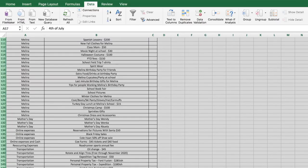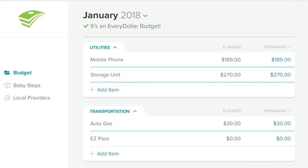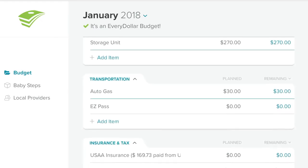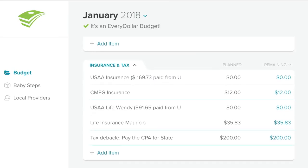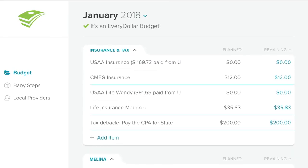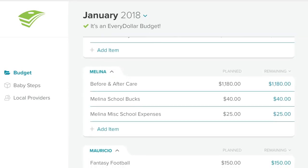That brings me to thing number two that I need: Every Dollar, because that is where we do our budget. Every month, we do our budget in Every Dollar. I use Every Dollar because it is easy for Mauricio to understand. Mauricio is not an Excel person — when I used to budget in Excel years ago, his eyes would glaze over and roll back in his head, and there was just no budgeting with Mauricio when it involves spreadsheets. He likes Every Dollar, so as long as he's happy with it, that's where I'm going to stay.